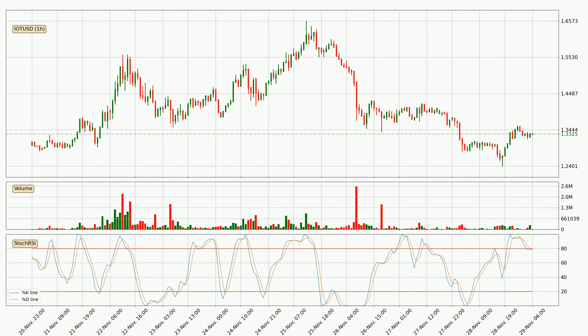Jumping to the hourly stochastic RSI, the stochastic RSI currently shows no overbought or oversold conditions.